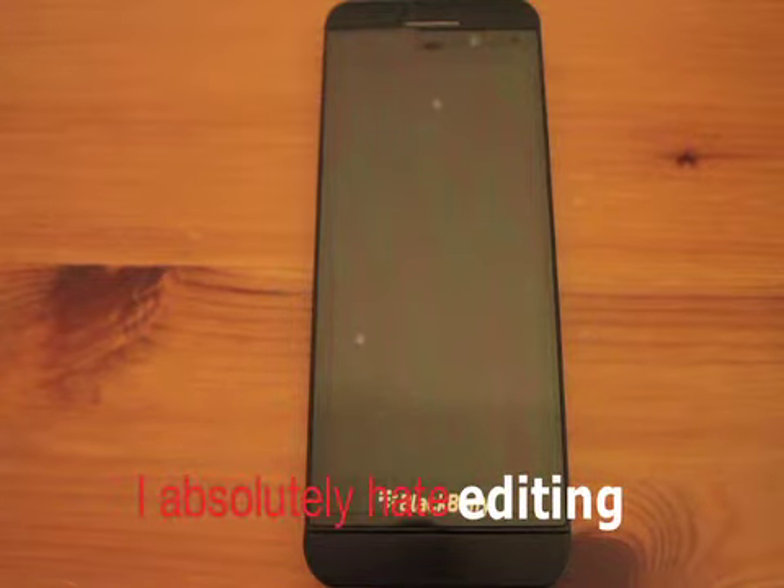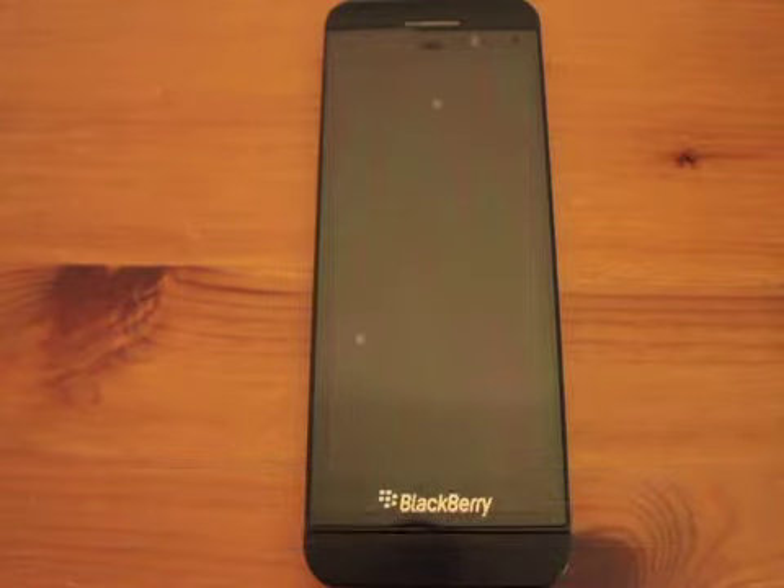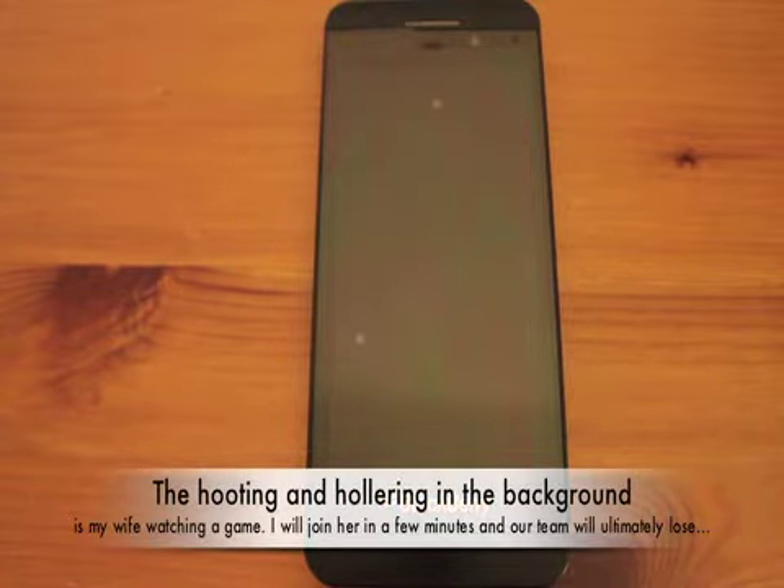I want to point out a few things that exist in BB10 or are improved in BB10 that are legacies to some extent of the older BlackBerrys and some of the things that we appreciate about these devices.